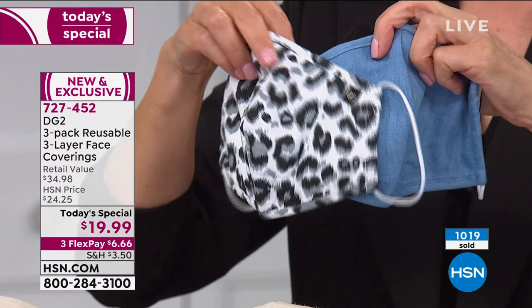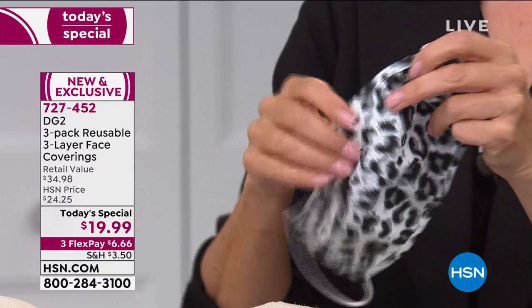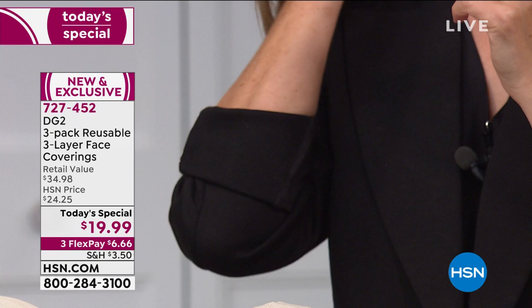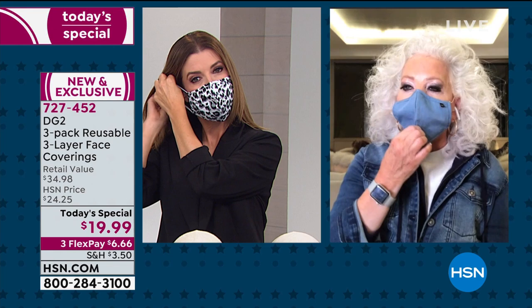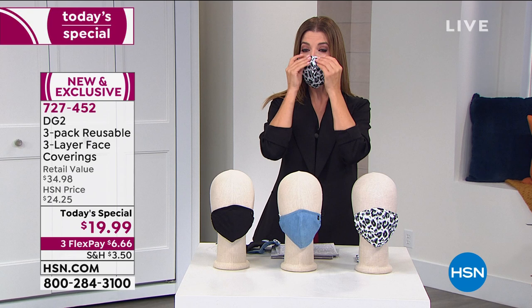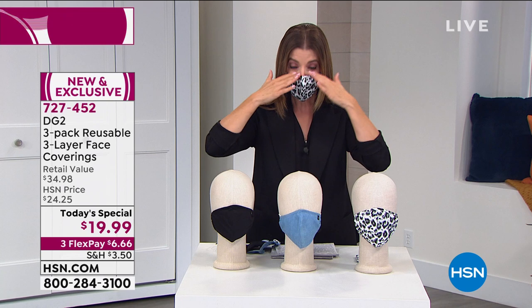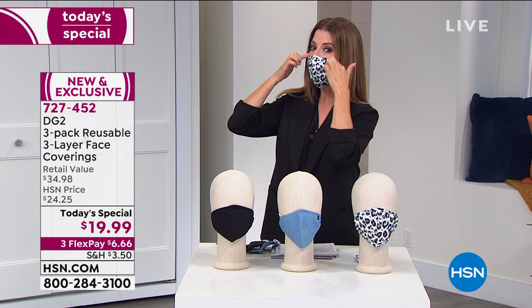Diane personally washes hers with organic soap. The host adds that the adjustable nose bridge lets you squeeze and form it to the contours of your face, which prevents fogging of glasses and eliminates gaps. The CDC recommends no gaps in your mask, and also recommends good nose-to-chin coverage — which these provide. They give you a wonderful sense of having everything you need.